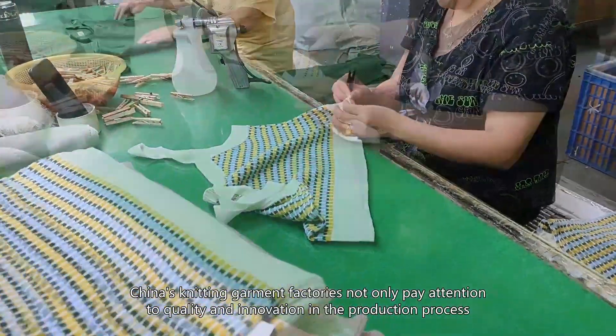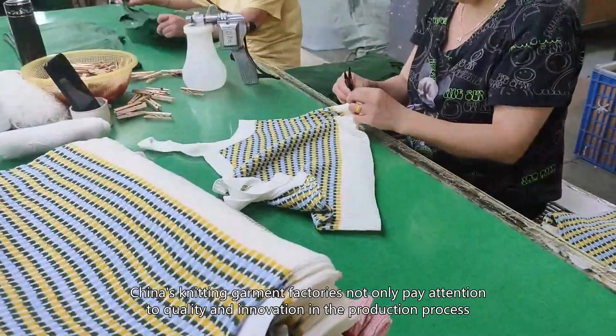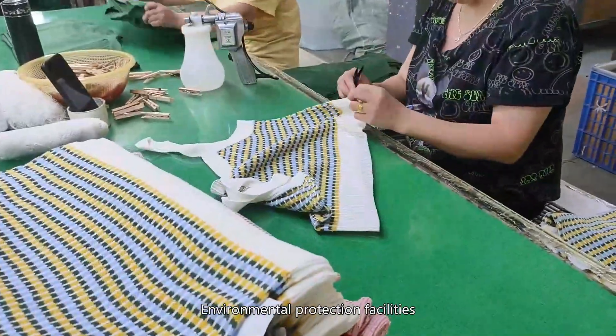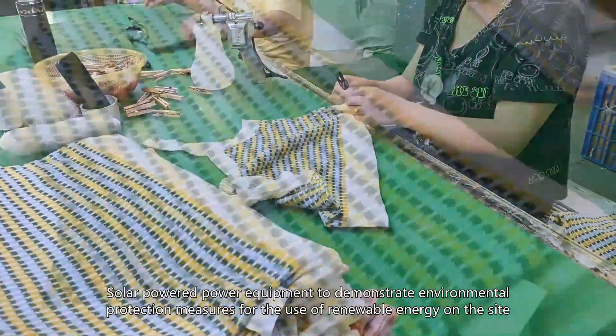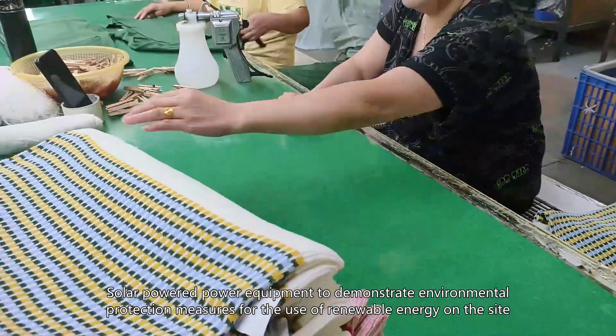China's knitting garment factories not only pay attention to quality and innovation in the production process, but also pay attention to environmental protection and sustainable development. The factory has advanced wastewater treatment equipment and a garbage sorting system, as well as solar-powered equipment demonstrating the use of renewable energy on site.